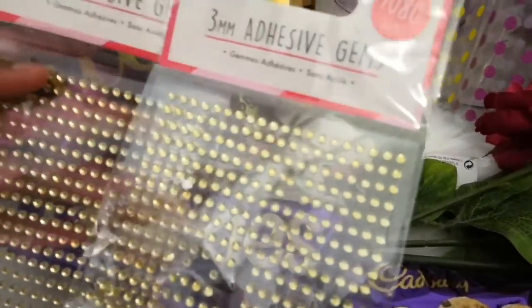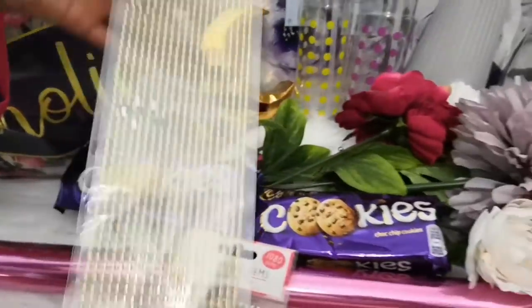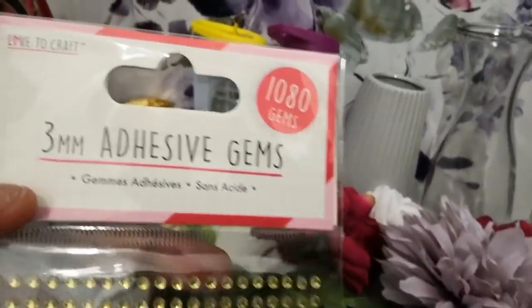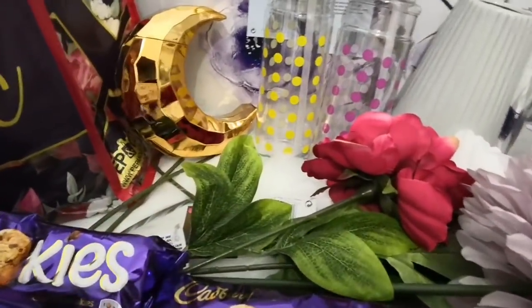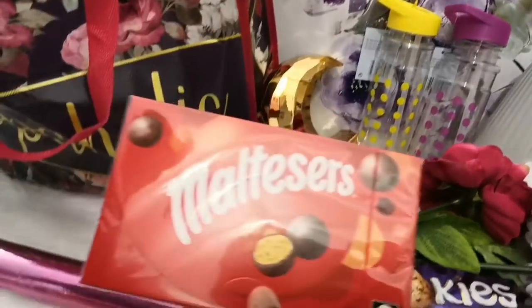We also have these adhesive gems — each pack has 1,080 gems. This is DIY material for the other channel. I'm going to try and use these to create content to get the other channel monetized.